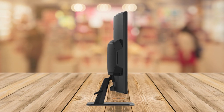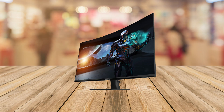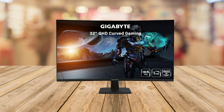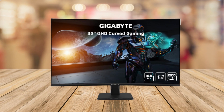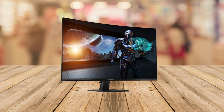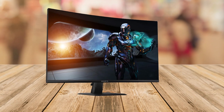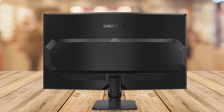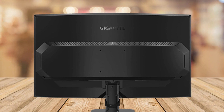It's the Gigabyte GS32QC, a 31.5 inch 165Hz 1440p curved gaming monitor. I'll be breaking down all the awesome features, perks, and even a little con that comes with it. Stick around until the end because I've got a special offer for you. First off, let's talk about the GS32QC that boasts a massive 31.5 inch screen.